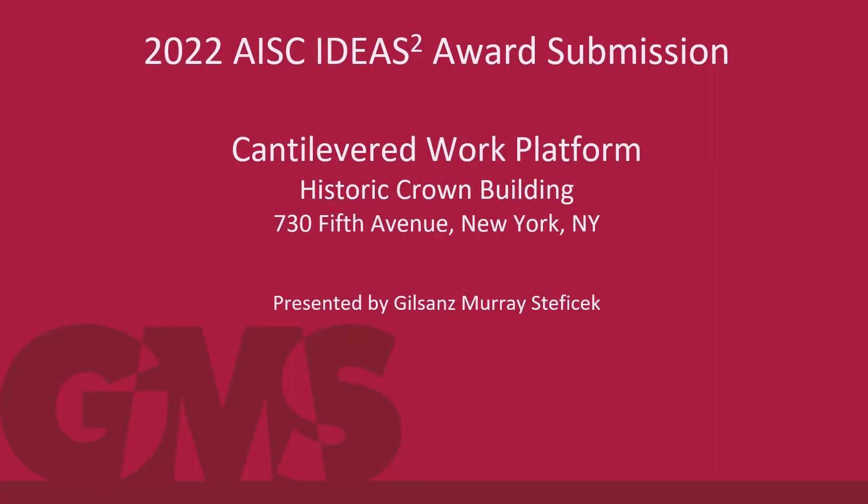Hello, we are GMS Gilson Marie Steffek Structural Engineers, and thank you for the opportunity to present our Cantilever Work Platform at the Historic Crown Building at 735 Fifth Avenue.